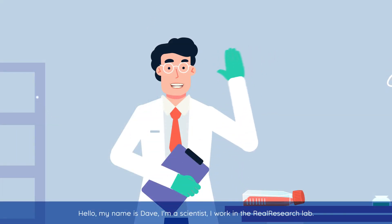Hello, my name is Dave. I'm a scientist. I work in the Real Research Lab.